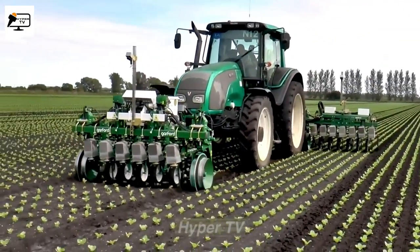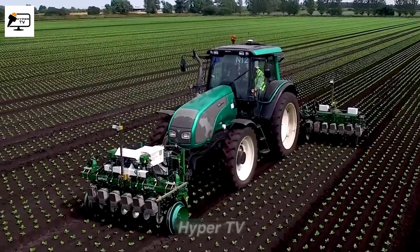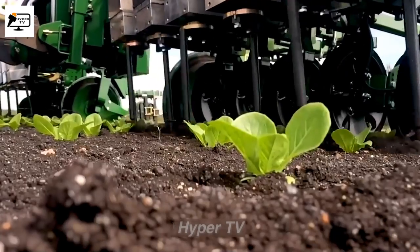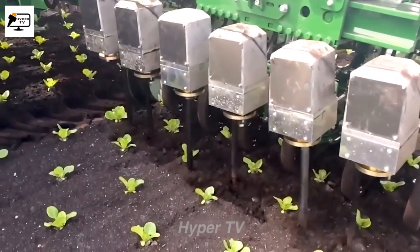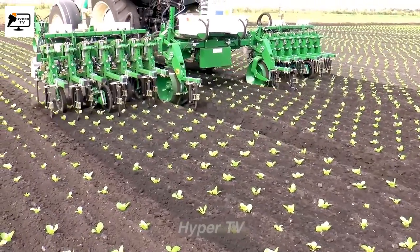Observe the machine's operation as it utilizes rotating hooks to till the soil around the roots of plants. This process helps loosen and aerate the soil, providing several benefits. Plants can grow faster and more healthfully, and the growth of weeds is minimized due to the well-prepared soil.